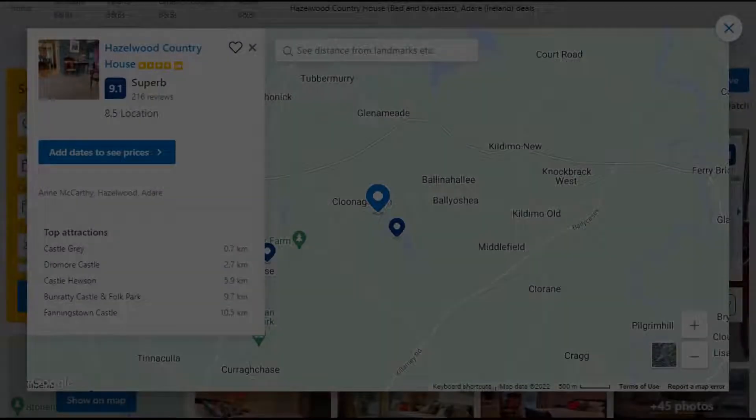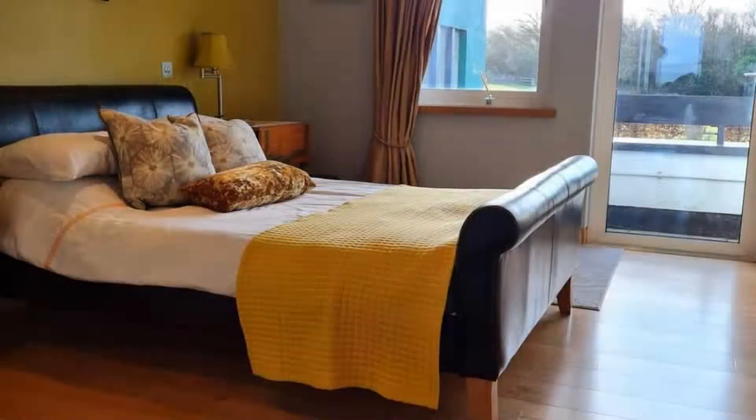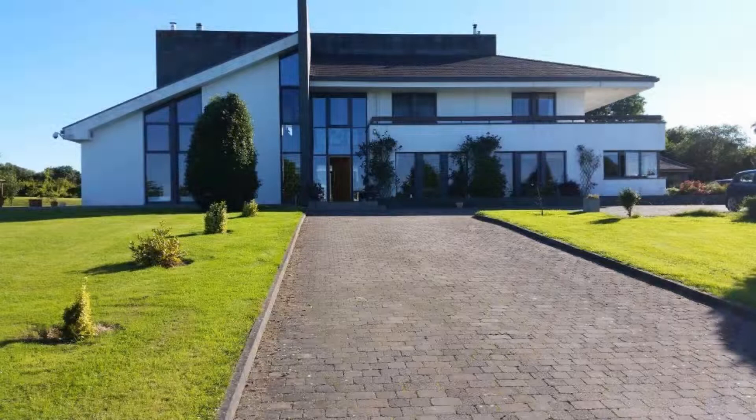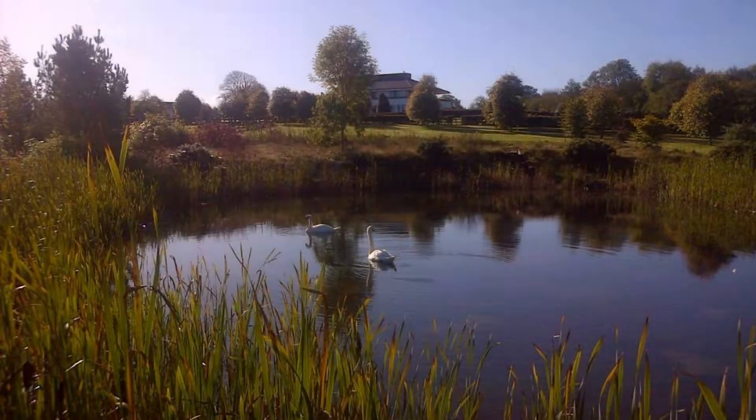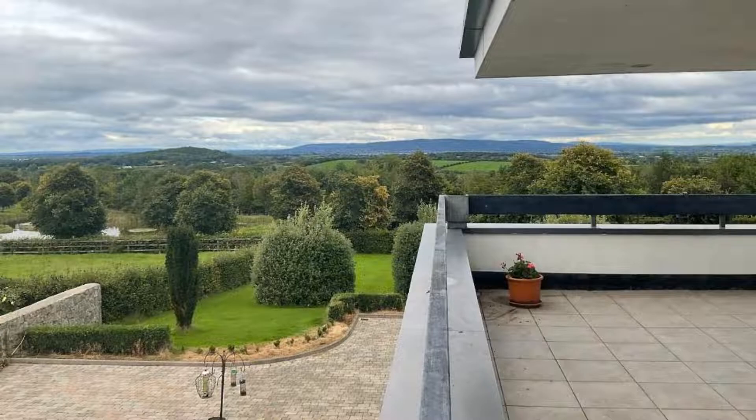Number 3: It is a 4-star property. The location of the property is superb and the guests love walking around the neighborhood. Check-in time is 4 pm and check-out time is 11 am. Guests are required to show a photo ID and credit card at check-in. Pets are not allowed in this property.